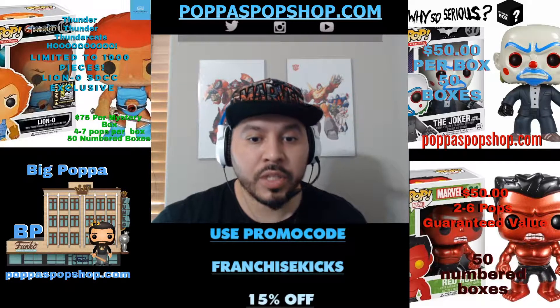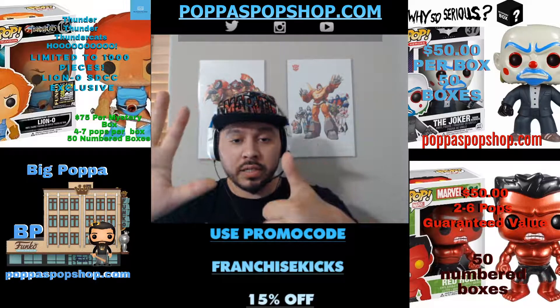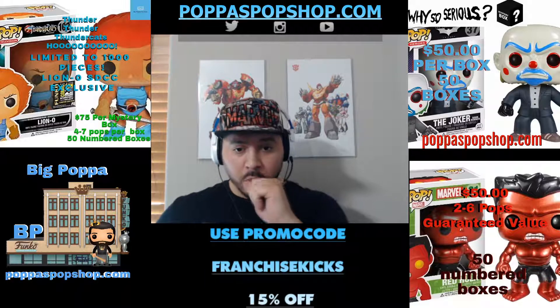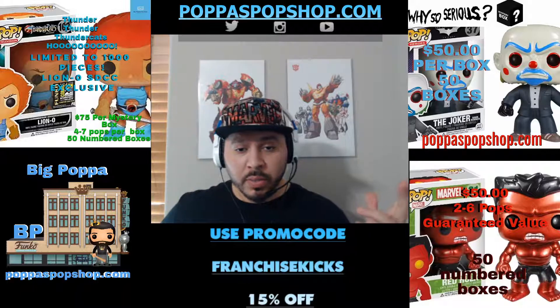All right, it's your boy Big Papa. I am back with box number six, and on this we are up to two thousand dollars. Last box was 476 bucks, so we've just broken the two thousand dollar mark.